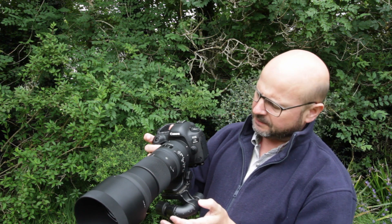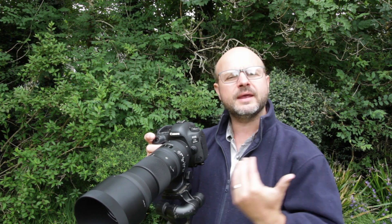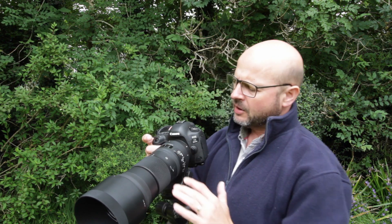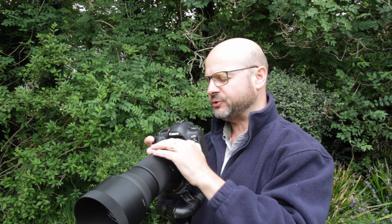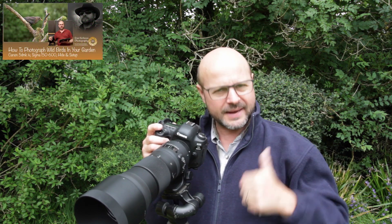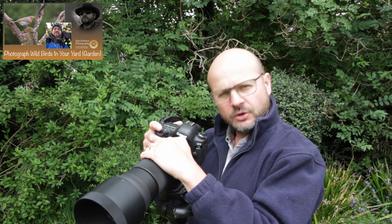I didn't use any focus limit — I had it on full focus range because the birds were close to me, then further away, back and forth. So I was really exercising both the focal range and the focusing speed of the lens, and it performed really, really well. Evaluating the lens on a new subject wasn't a bad thing at all — it's a subject I'm going to revisit. I'll put links to those bird photography videos at the end. That brings me to the big question: do I keep it or do I get rid of it?